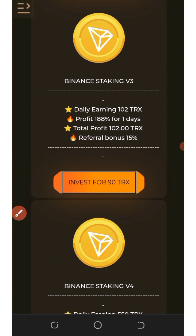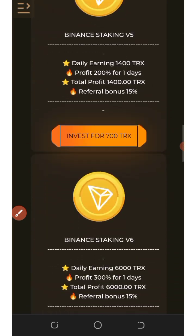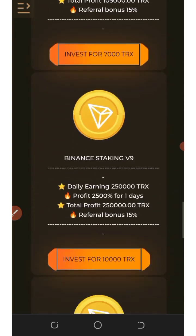Scrolling down you'll also see the 90 TRX plan, which costs only a 90 TRX deposit. After 24 hours you'll end up with 102 TRX — a total profit of 488 percent. Continuing to scroll down, you'll find even more plans to choose from on this platform.